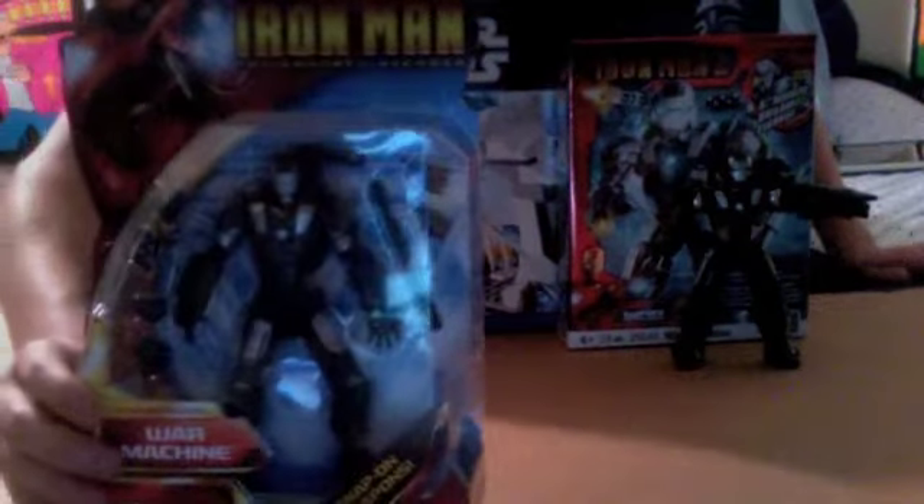Then I picked up the action figure side of things. I picked up the 6-inch Iron Man War Machine. I've been looking at this figure for a little while. I love War Machine, I think he's awesome. And also this Marvel Initiative War Machine — how badass is that? I had seen it once before, but it caught my eye tonight. This is a badass looking War Machine right there.